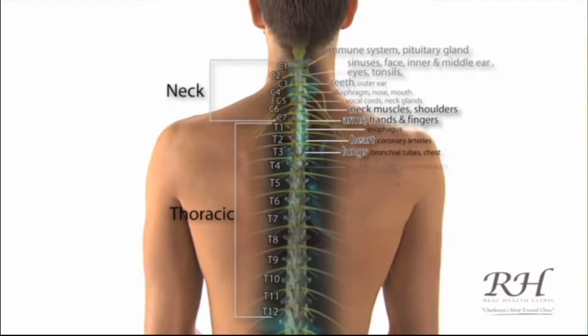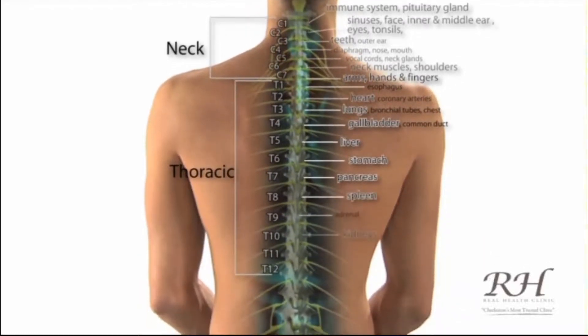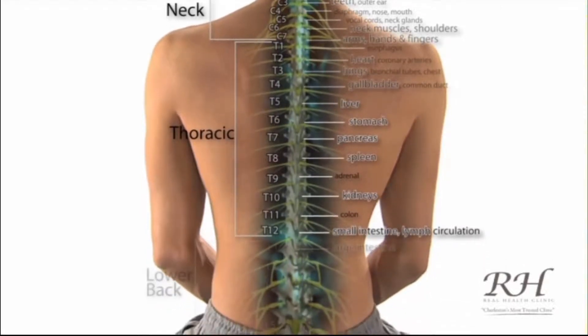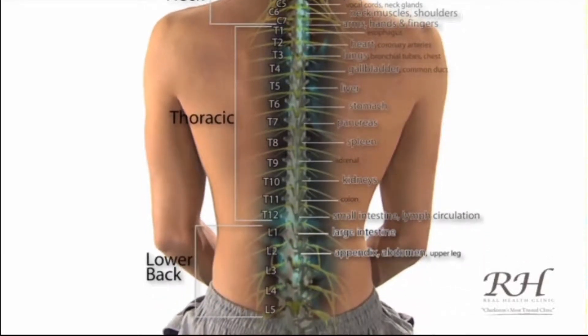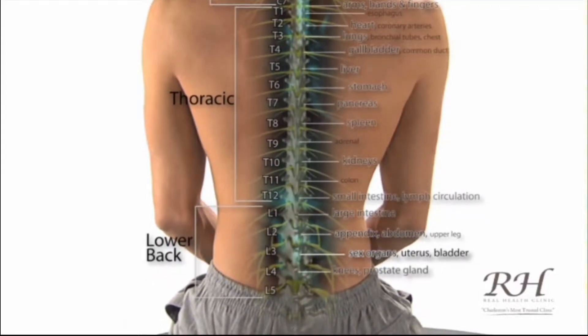The nerves from your thoracic spine go to your arms, hands, and fingers, heart, lungs, gallbladder, liver, stomach, pancreas, spleen, kidneys, small intestine, and limb glands. Nerves from your low back innervate the large intestine, appendix, abdomen, sex organs, uterus, bladder, knees, prostate, lower back, and leg muscles — and that's just naming a few.